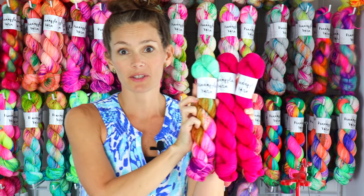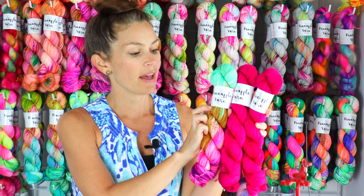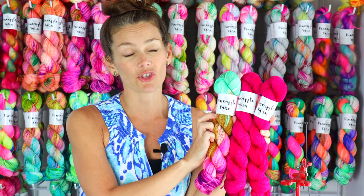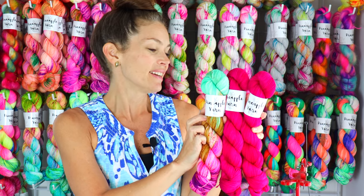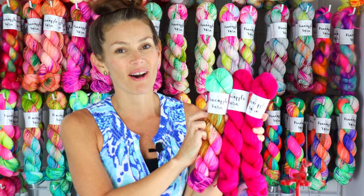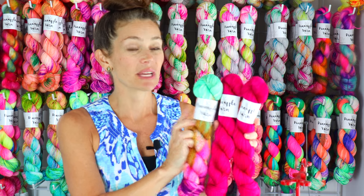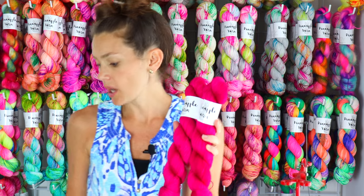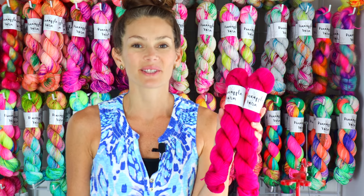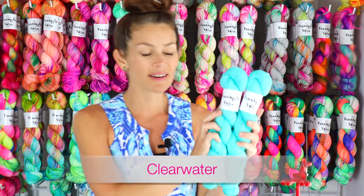I'm using Pink Hibiscus right now to knit up my Good Vibes Shawl, pairing it with I Heart Beach Glass — it is a beautiful pairing and I am super happy with it. I just bound off on the shawl and it's soaking right now. I'll be sharing that next week on my Pineapple Knits episode. Pink Hibiscus will be restocked on Lonnie Sock as well as Lonnie DK.